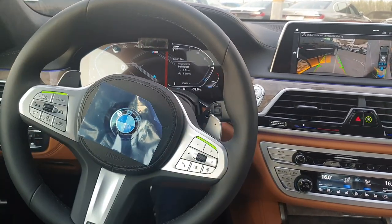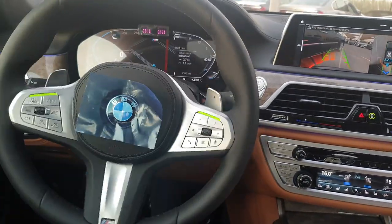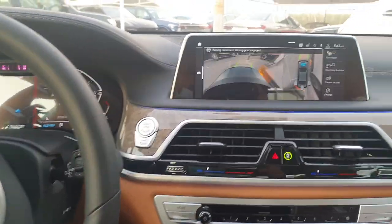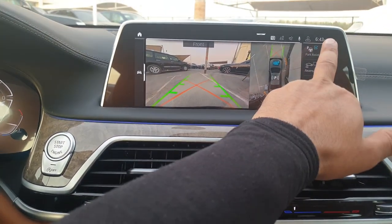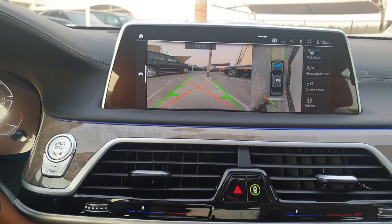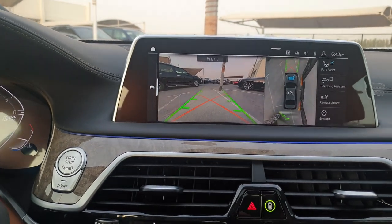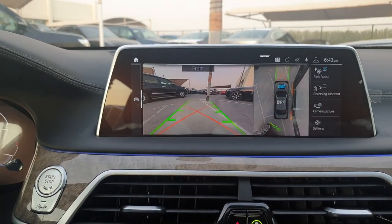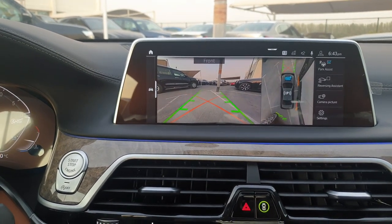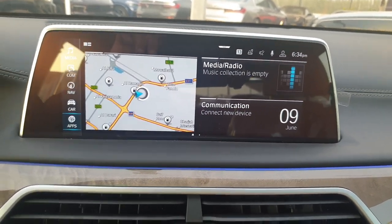This is the reversing assistance of the BMW 740Li 7 Series — something really amazing. Next is the park assist: when you activate it while driving, the car scans for empty parking spots. If it finds one, it gives you an indication so you can go and park your car there. This is a very useful feature.